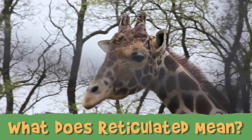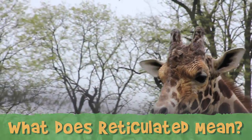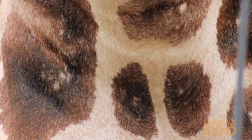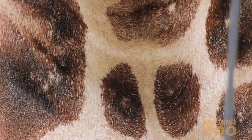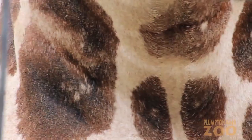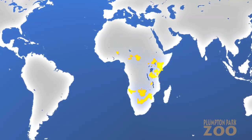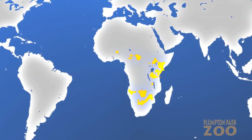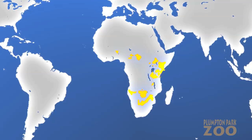Giraffes' uniquely spotted coats are different for each of the nine subspecies of giraffe. Reticulated Giraffes have large, liver-colored spots that are well defined by cream-colored lines in between. The Reticulated Giraffe is found in the African savannas and open woodlands of Somalia, Kenya and Ethiopia.